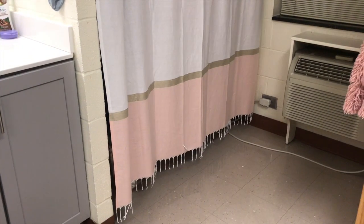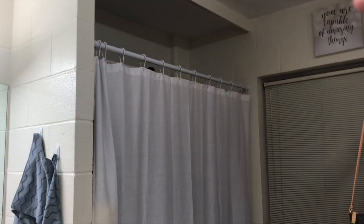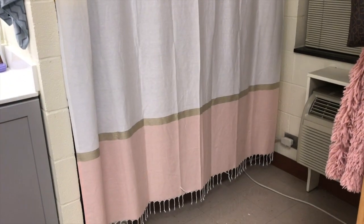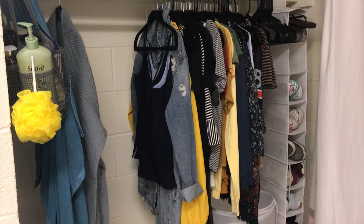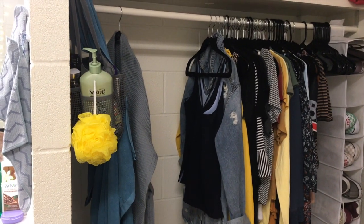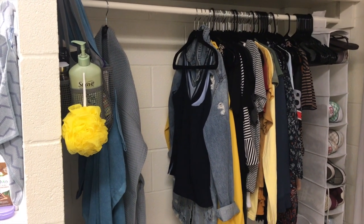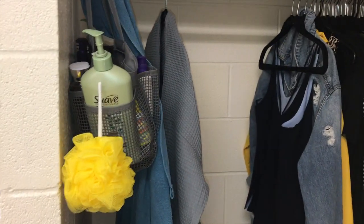This is our curtain — we got to hang our own tension rod and curtain. The curtain is from Target. These are the closets, they're really nice, spacious, and big. Inside the closet I don't have very many shirts hanging right now because these are just my summer clothes since I'm going home soon. I also ran out of hangers, so I just have my bath towel and shower caddy hanging on a command hook in there, along with my robe.